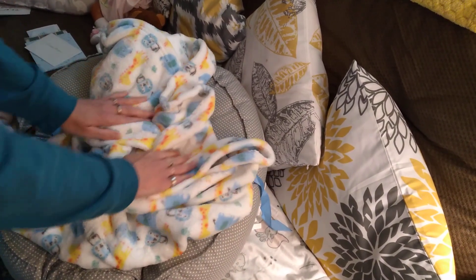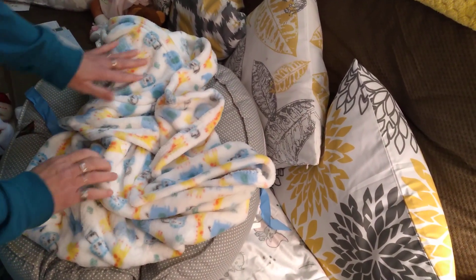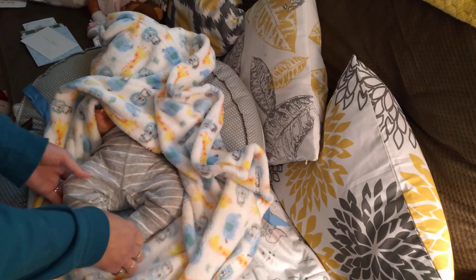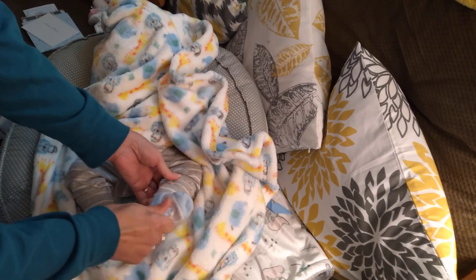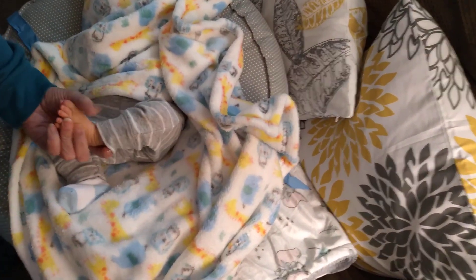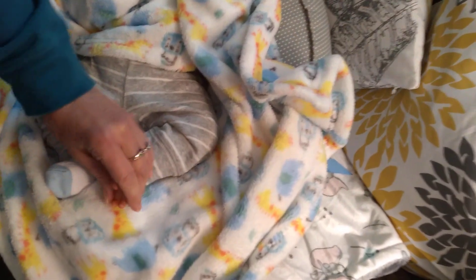This is really soft, this is nice and I don't have this one. Oh look at that painting — that is so nice.